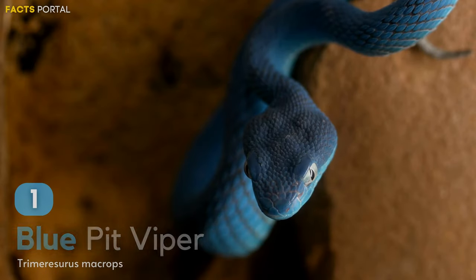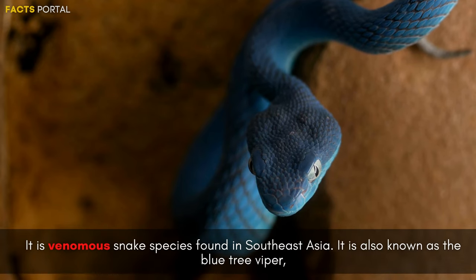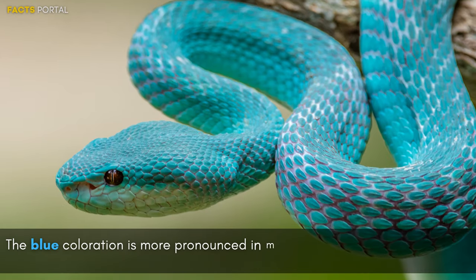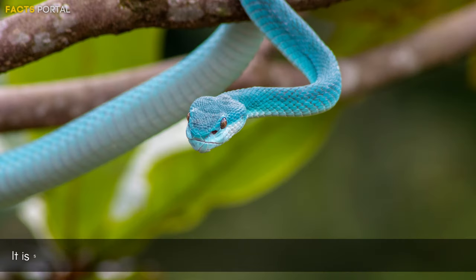Number 1: Blue Viper Snake. It is a venomous snake species found in South East Asia, also known as the blue tree viper due to the bright blue coloration on its body and head. The blue coloration is more pronounced in males and may be used to attract females or intimidate rivals.